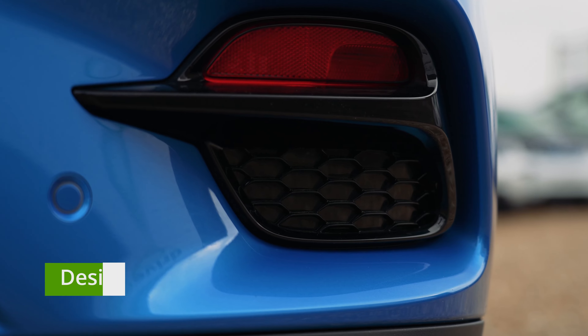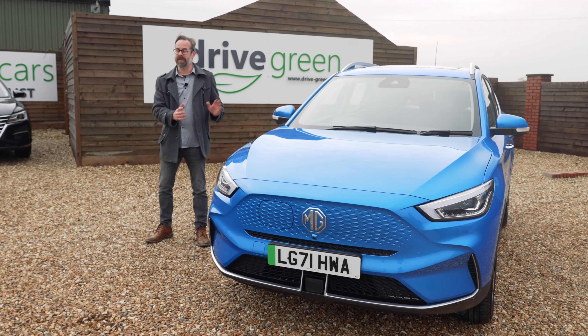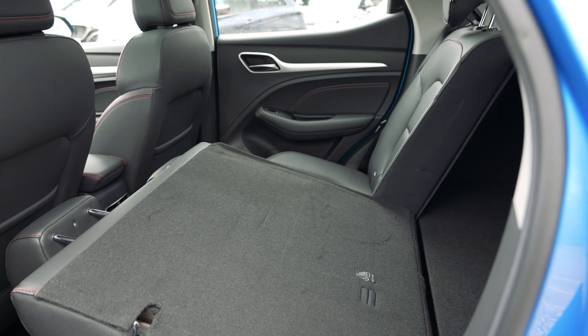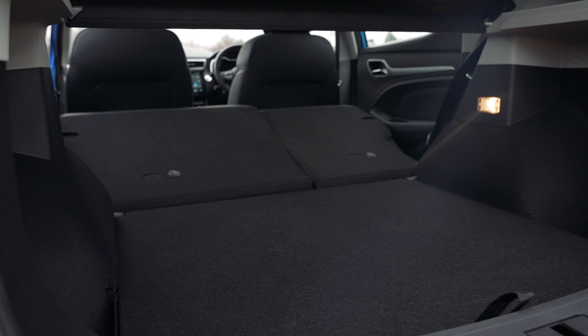Up until fairly recently, the EV market has been really short on truly practically sized family suitable EVs. This is where the MG is brilliant as it really is a very large car. There's loads of space in the car, particularly in the back where you've got plenty of headroom and loads of legroom. The seats split and fold, and whilst the load area with the seats down isn't completely flat, it nearly is, which is great.